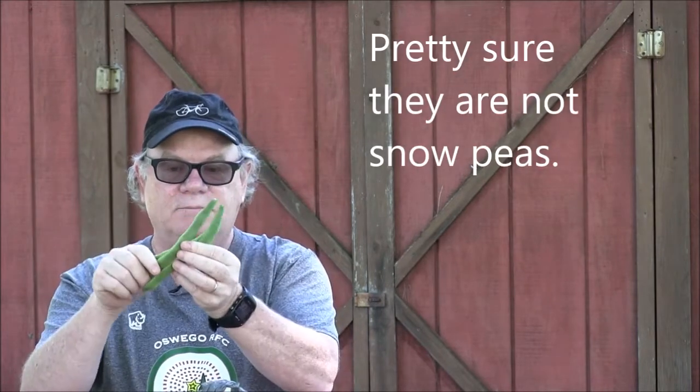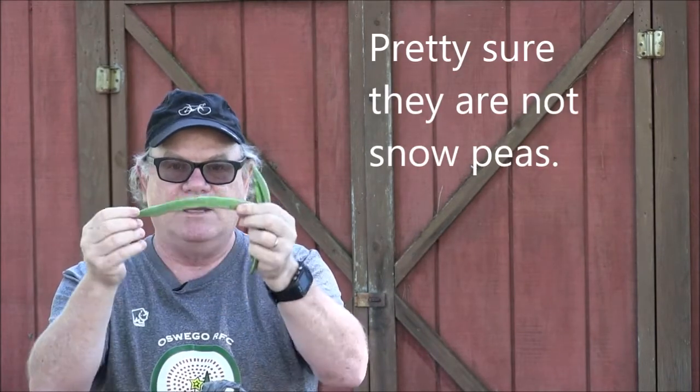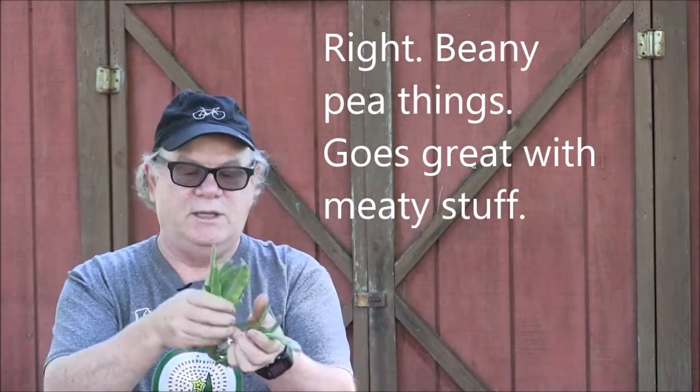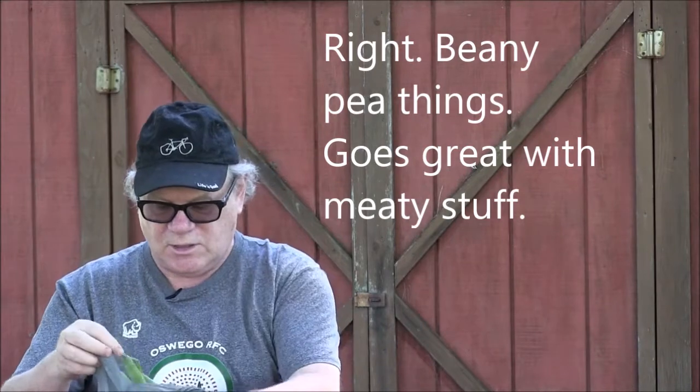Getting down to the bottom here. I picked up some — I believe these are snow peas or peas anyway — a big bean-pea thing. Got a bunch of these. We've been getting the yellow beans for the last couple of weeks so this looked like it would be a good change. Lots and lots in there. I like these lightly stir fried; I guess they'd be good steamed as well. We'll find out.